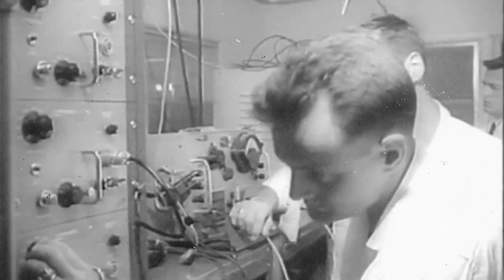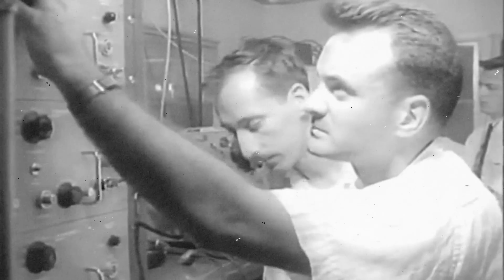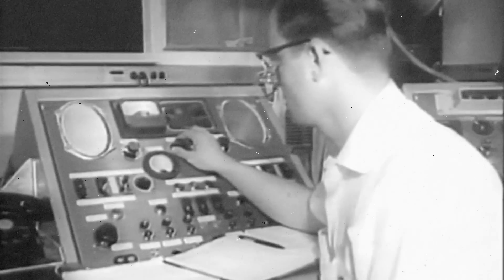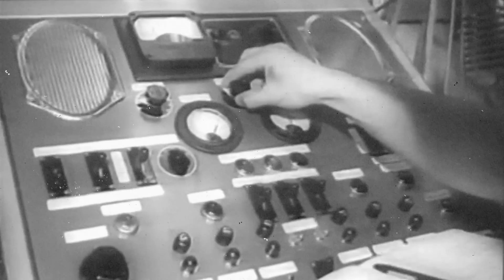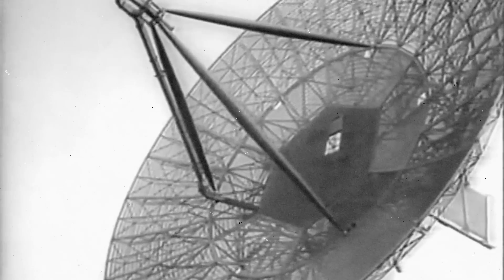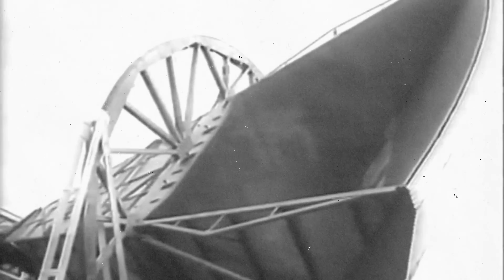Initially, photovoltaic cells used selenium, but it wasn't very efficient. That changed in 1954, when scientists at Bell Labs, searching for a way to power remote telephone lines, switched to silicon as a semiconductor. This improved efficiency to 6%, revolutionizing the industry and setting the stage for solar's future.